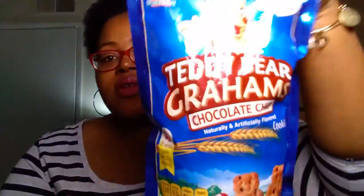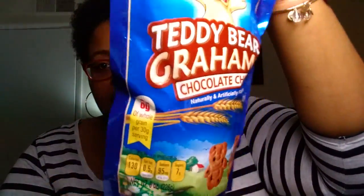Next we picked up a bag of the Teddy Bear Grams — these are the chocolate chip. We've tried these before in the honey and the just-chocolate, but we never see the chocolate chip, so our store got this in. This is an eight-ounce bag, 130 calories, seven grams of sugar. These are delicious.